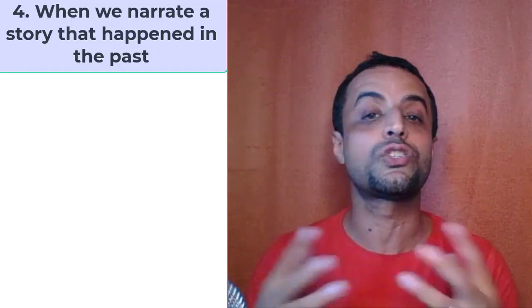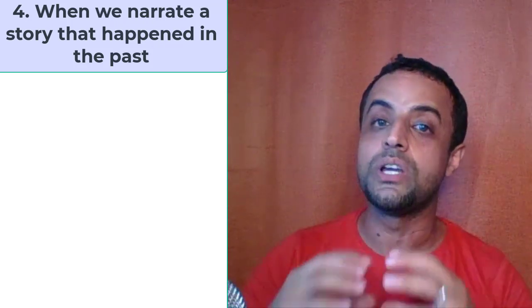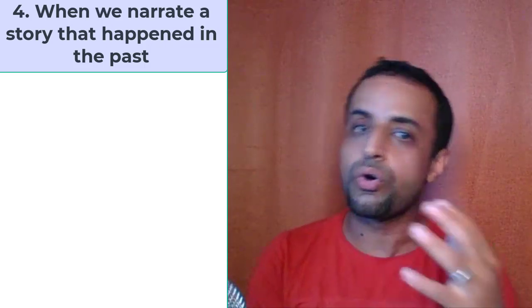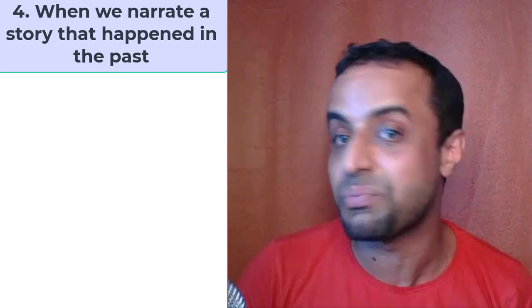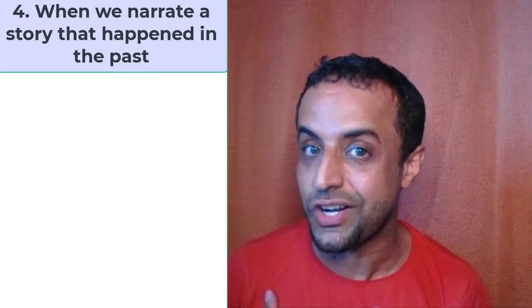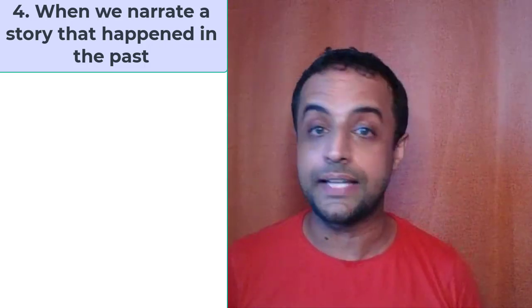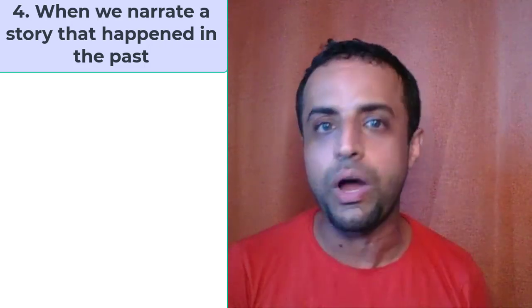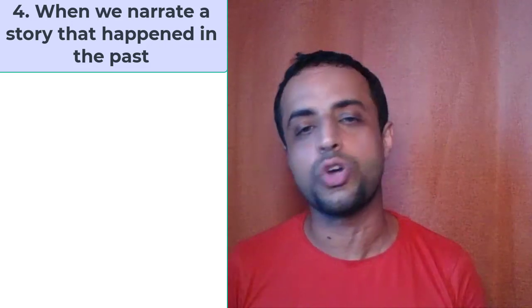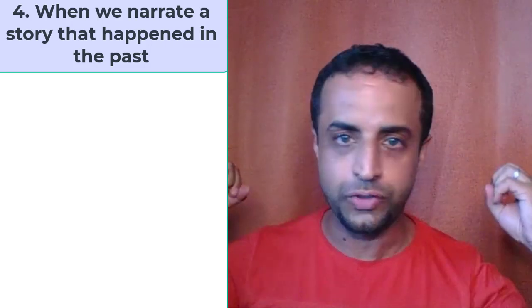The fourth rule: we use the present simple tense when we tell a story that happened in the past but you tell it right now, and you want to make it sound vivid. For example — you know what happened to me yesterday? My father calls me and I am in the middle of a game. I cannot go to the supermarket. I tell him, 'Dad, I'm sorry, I can't go there.' My dad is angry — he shouts at me and tells me to get out.